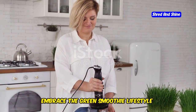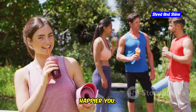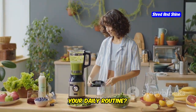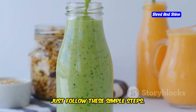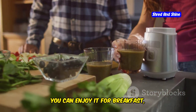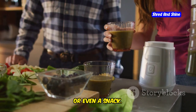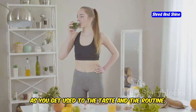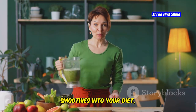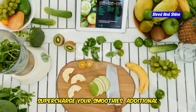Ready to make green smoothies a part of your daily routine? It's easier than you think. Start by adding one green smoothie to your day — enjoy it for breakfast, lunch, or even a snack. As you get used to the taste and the routine, you can start incorporating more green smoothies into your diet and feel the difference.